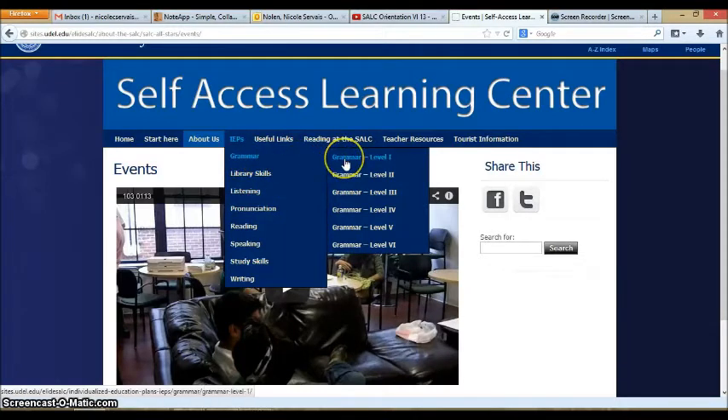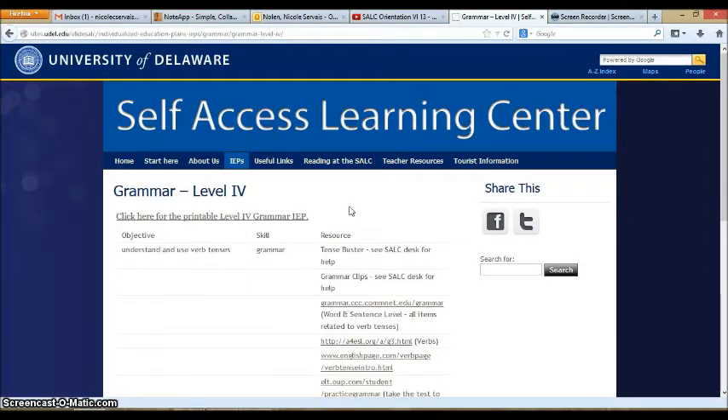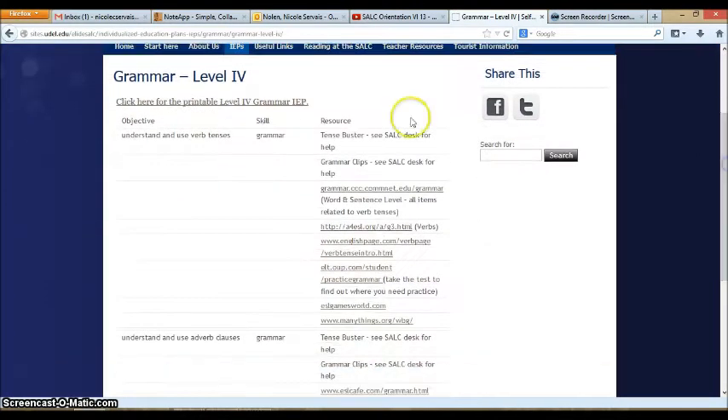When you mouse over these topics, another menu appears to the right with the level of the skill, which refers to your class level. So if you are in Reading Writing Level 4 and you want to practice grammar for your class, you would come to Grammar Level 4. When you click on the level, it shows you a list of all the objectives — the course outcomes — and on the right, a list of resources in the SALC to help you practice that skill. If a resource says 'see SALC desk for help,' you might need assistance finding it or a password to log in.